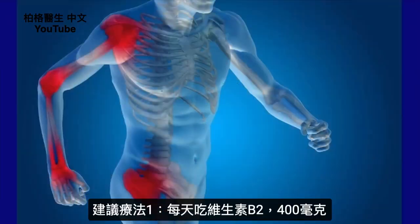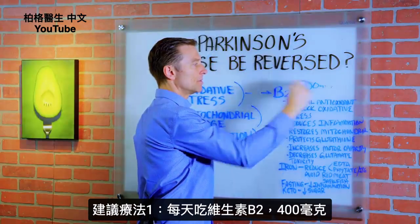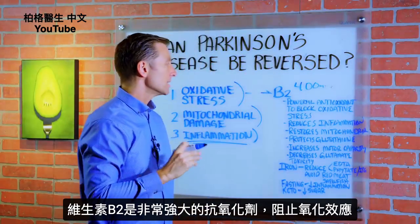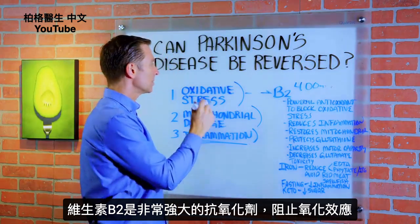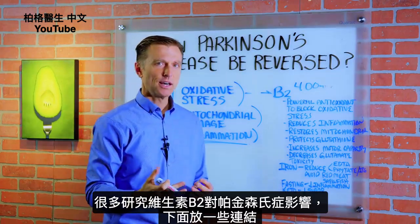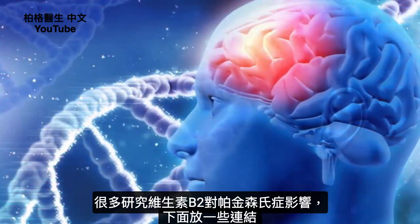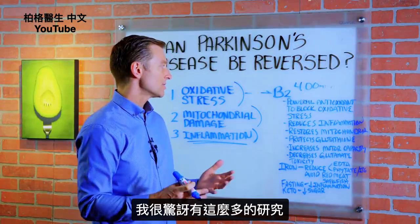The first remedy I'm going to recommend is simple vitamin B2 — 400 milligrams per day. Vitamin B2 is a very powerful antioxidant and it can actually block oxidative stress. There's actually a lot of research done on B2 in Parkinson's — I'll put some links down below. I was quite amazed at how much research there was.